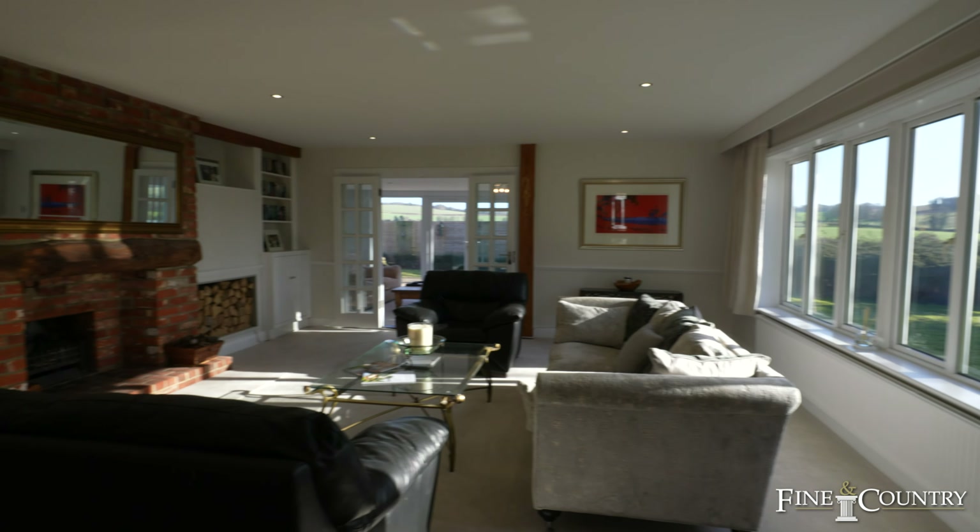One of my favourite features of this house is the principal bedroom suite. The first thing you notice is the amount of storage space — all integrated and bespoke fitted. This room is amazing because it's got separate areas: you've got the bedroom here, separate from the main area, and this triangular glazed window that affords those amazing views.